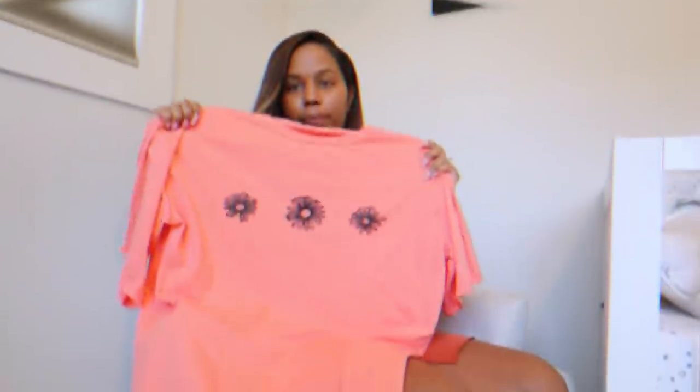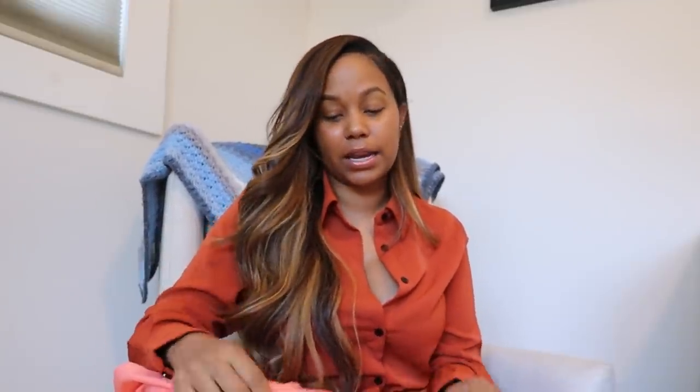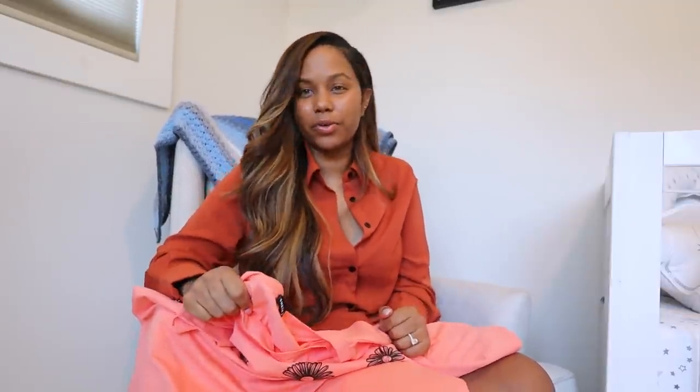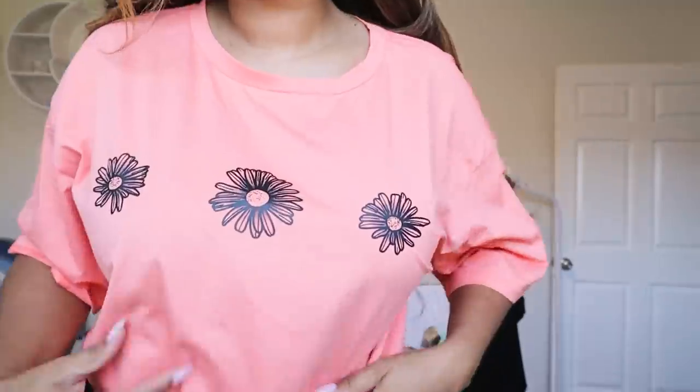The next shirt I'm wearing was really oversized, so I ended up tying it up a bit. This is actually a size small — there's nothing on the back of this one, but there are three flowers on the front. Even though it fit a little bigger, I was actually more comfortable because it wasn't hugging my midsection as much. I was able to tie it up really cute on the side and from the front — just give it a little extra something. I really like the color and the simplicity. I went back to see if they had other colors because the quality was really good.